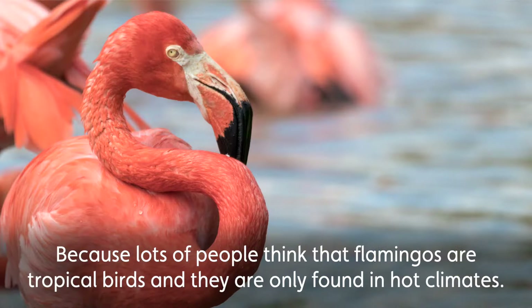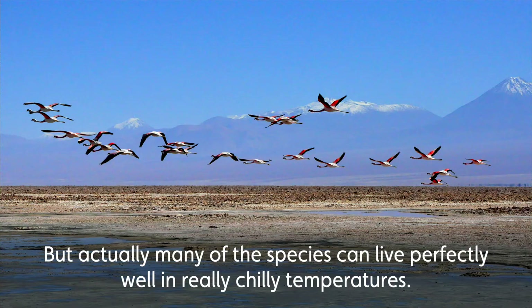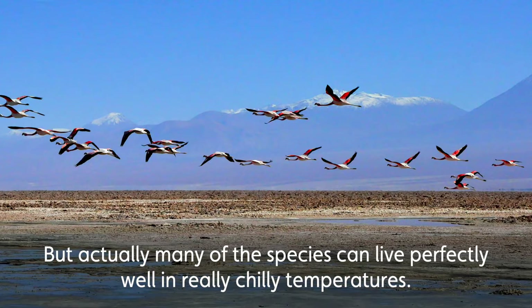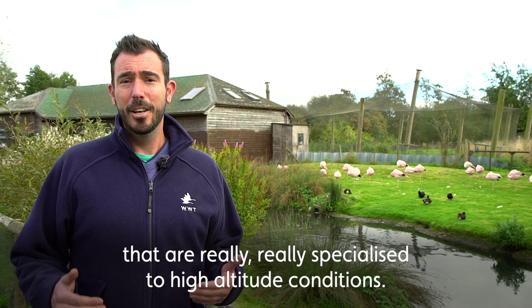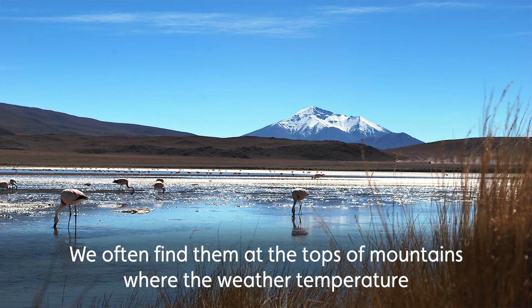Lots of people think that flamingos are tropical birds and they're only found in hot climates. But actually, many of the species can live perfectly well in really chilly temperatures. So this world watch is going to focus on the three species that are really specialised to high altitude conditions.